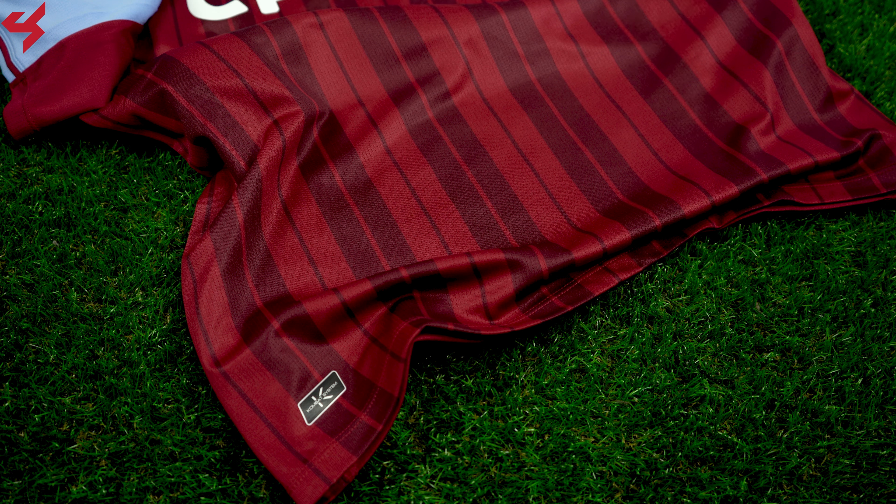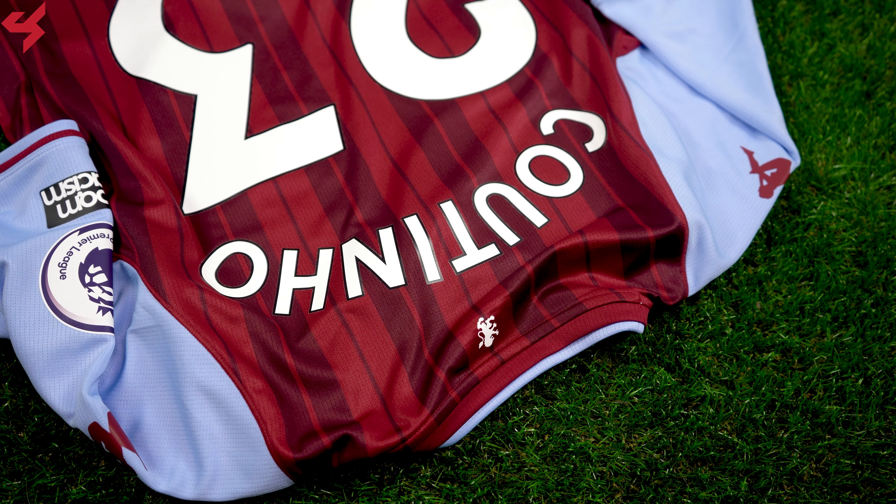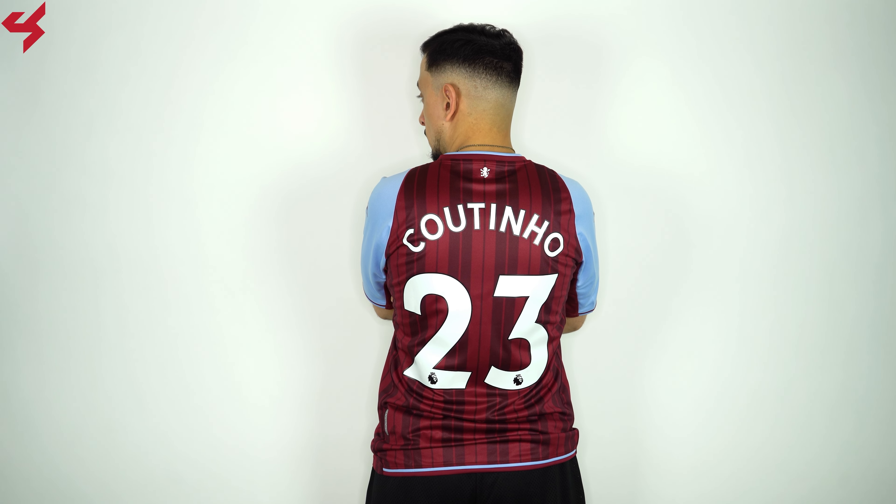The lower half of the jersey features Kappa's combat system logo. Kappa shirts feel more like spandex and fit closer to your body. Turning the jersey over to the back, you'll see the same design as the front. My jersey comes customized with the official nameset for Phil Coutinho. In a Kappa jersey I am wearing a size medium and you can see that they do fit really slim.